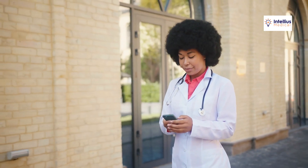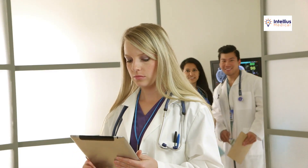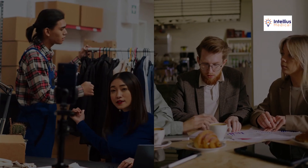Our social media management keeps you top of mind, and our reputation management boosts patient reviews. With data-driven advertising, we target the right patients at the right time.